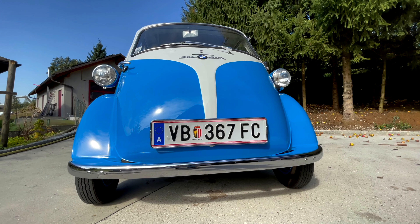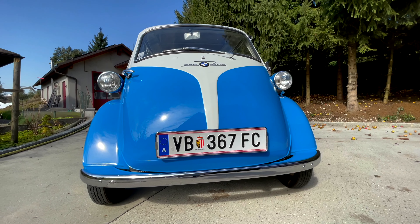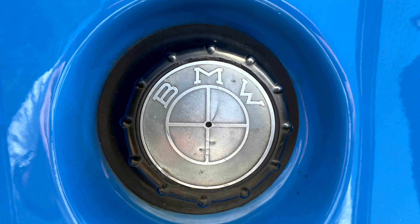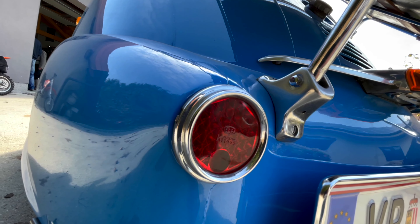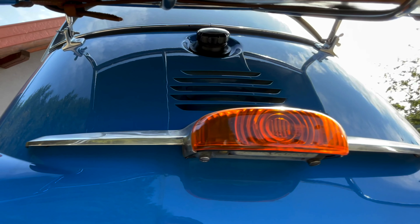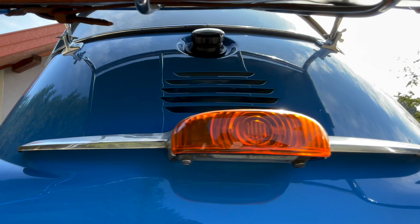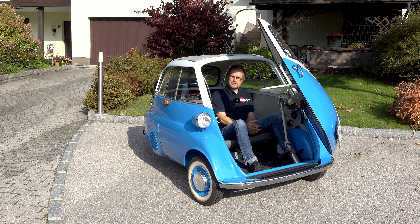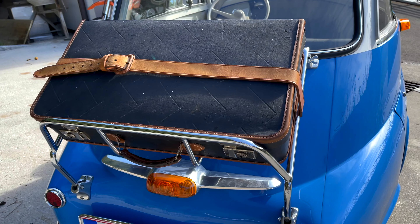Es gibt da ein paar Anekdoten. Wir waren zum Beispiel auf dem Oldtimer-Treffen in Meckenhofen – da sind neben uns die Lamborghinis und Ferraris gestanden – und wir waren eigentlich der Mittelpunkt vom Ganzen, weil einfach mit der Isetta in den 50er Jahren die Motorisierung in einem geschlossenen Raum losgegangen ist und sehr viele natürlich wahnsinnige Abenteuer damit verbinden können.